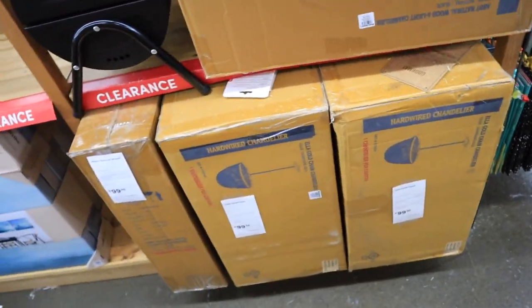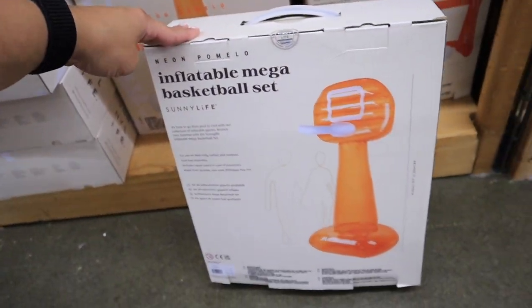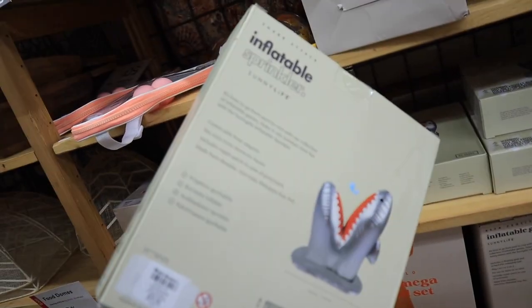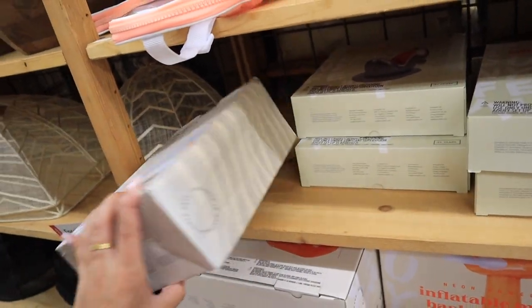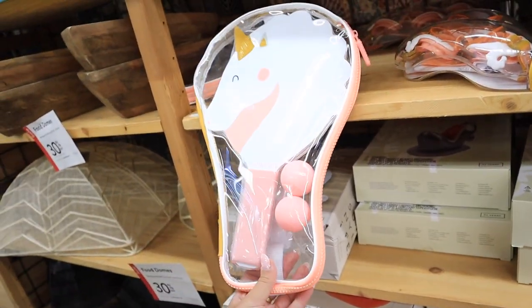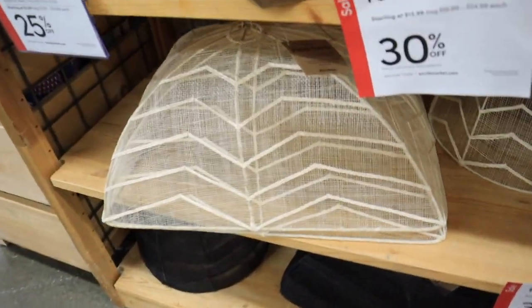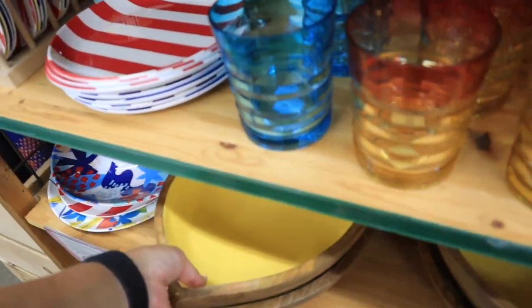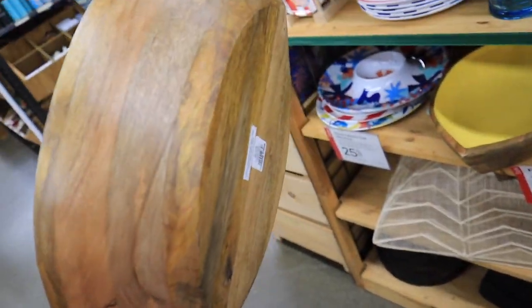They also have more neutral frames — this one is just black with gold, on clearance for $6.49. They have this chandelier — the Abbey natural wood six-light chandelier — on clearance, and also the Ella gold chain chandelier. They have a bunch of those on clearance. They also have tons of pool floats, an inflatable mega basketball set, an inflatable sprinkler — all of these items are on clearance because they had to make room for fall. They also have a play-on table tennis set and ping pong paddle sets.